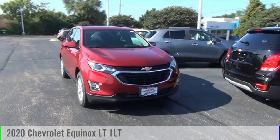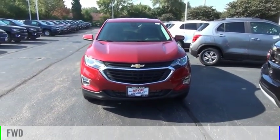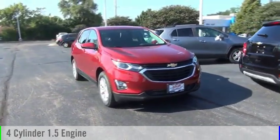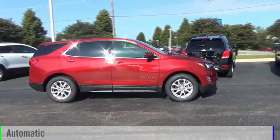Take a ride in the 2020 Equinox. This vehicle is powered by a front-wheel drive, four-cylinder, 1.5-liter engine, and comes with an automatic transmission.